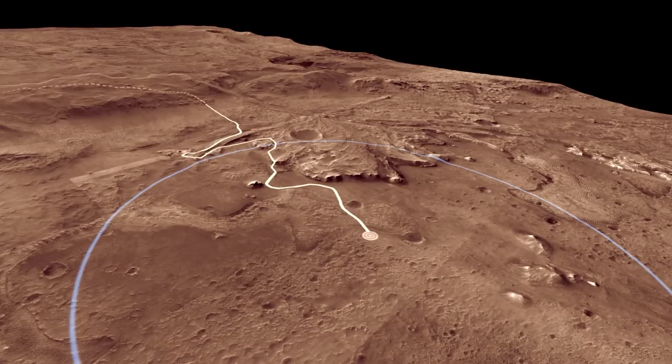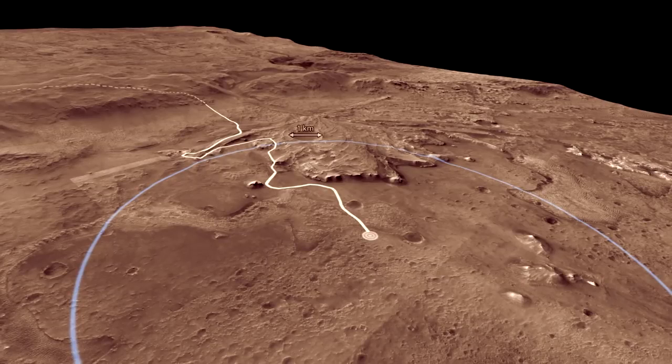So we used the rover's instruments to explore the rocks of the ancient lake bed. Here we can see evidence of the former lake. The canyon cutting through the crater rim was carved by a river. As the water entered the lake, it slowed and dropped the sand and mud it was carrying to form the fan-shaped delta.